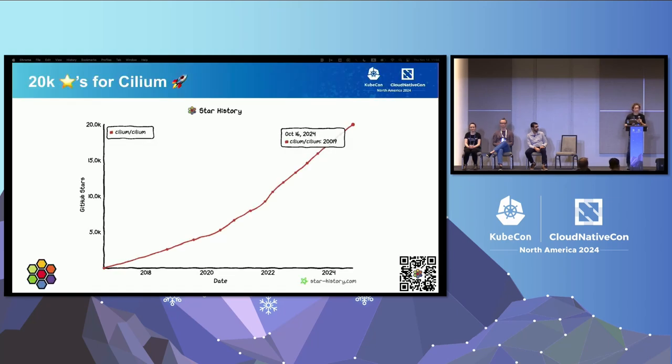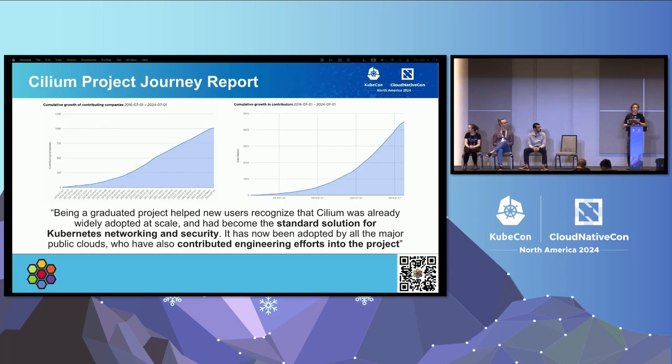A quick update from the project: Cilium is now at 20,000 stars on GitHub, which is pretty cool, though that's a bit of a vanity metric. What's actually more exciting is the contributors. The CNCF recently released a Cilium project journey report, and we can really see both the growth in the number of contributing companies and the number of contributors — companies all around the ecosystem are buying into and contributing to Cilium.